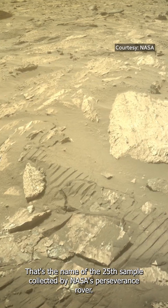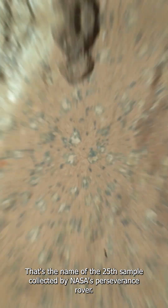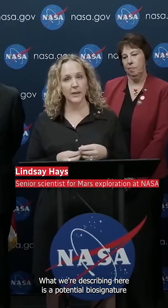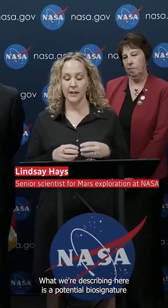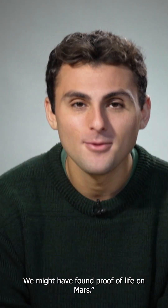This is Sapphire Canyon — the name of the 25th sample collected by NASA's Perseverance rover — and it has scientists pretty excited. What we're describing here is a potential biosignature. That is NASA speak for: oh my god, we might have found proof of life on Mars.